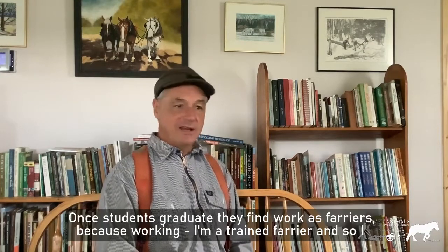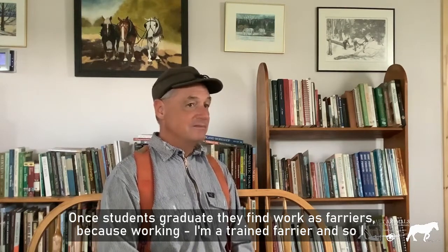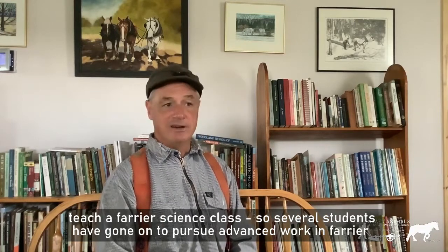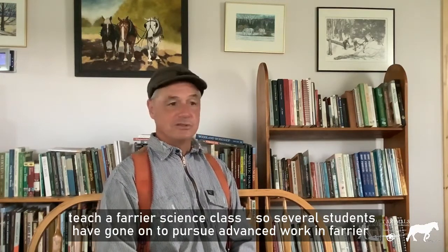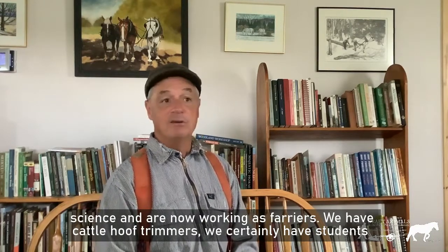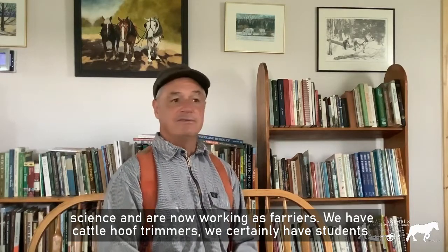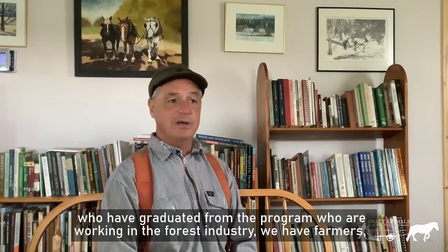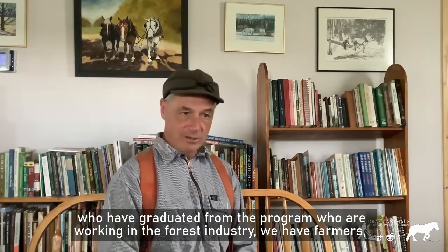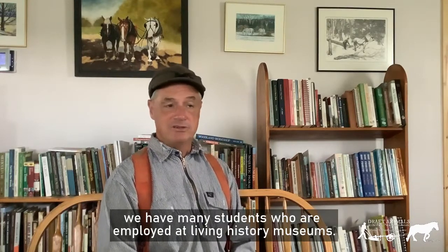Once students graduate, they find work as farriers — I'm a trained farrier and I teach a farrier science class. Several students have gone on to pursue advanced work in farrier science and are now working as farriers. We have cattle hoof trimmers, students working in the forest industry, farmers, and many students employed at living history museums.